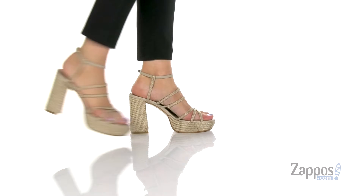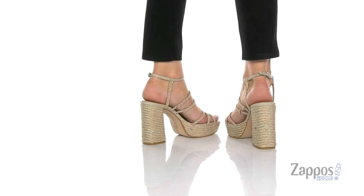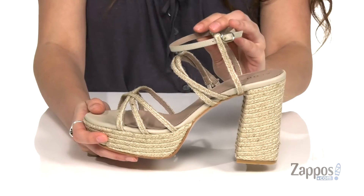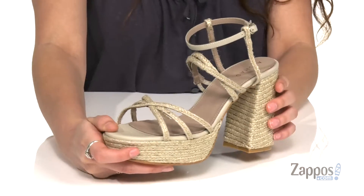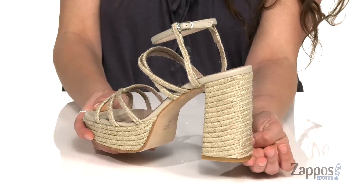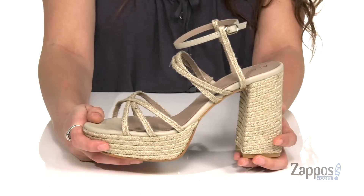Hey, it's your girl Abigail from Zappos.com and I'm here to show off this style from Alohas. Make a fashionable statement in these awesome shoes. They're crafted with this jute wrapped upper and I love that they are such a 70s style silhouette. Pair them with a pair of flared jeans or a cute ruffle dress and you are ready to go.